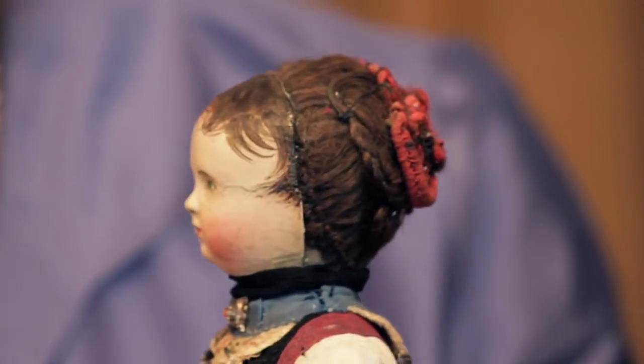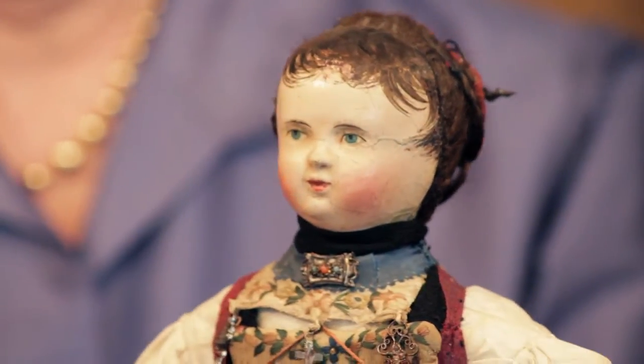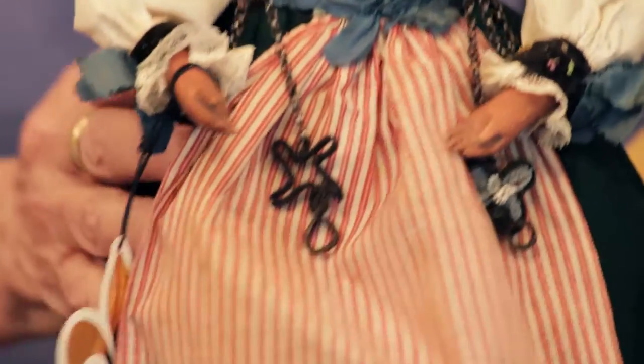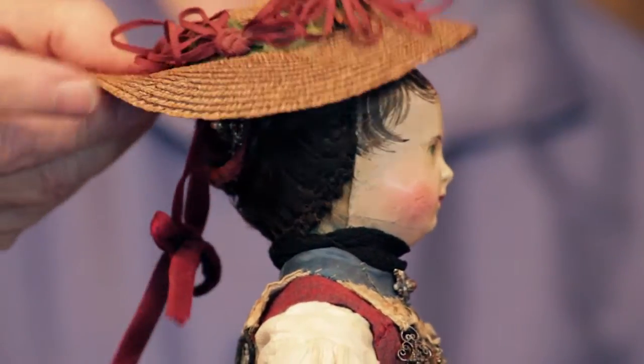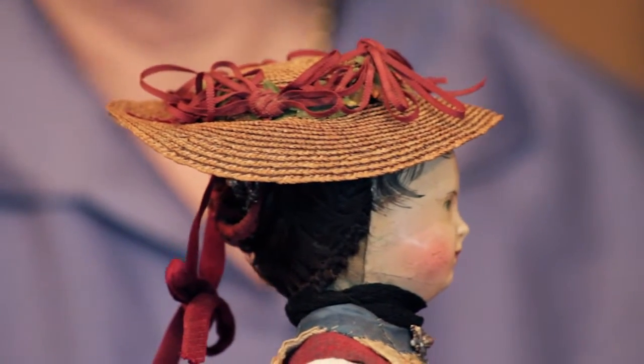And again, what an incredible costume — you dream of finding them this way. This doll just has it all. I'll show you her face mask once again — very, very fine. And once your top hat is on, you don't even notice it. It's just a great, great design.